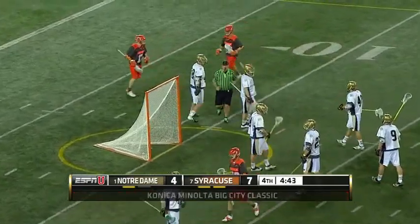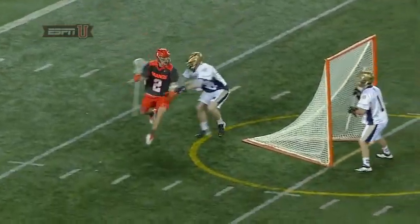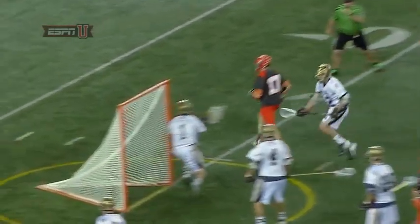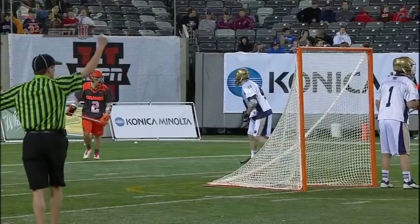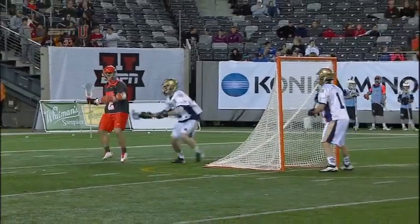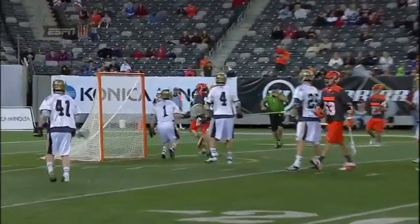And Donahue is doing a tremendous job attacking this Notre Dame defense from behind the goal. Rice eyes up, almost identical to the last orange goal, where he just cuts that back side. What makes this attack so lethal? Interchangeable parts. You could put Rice behind, you could put Donahue behind, but Donahue knows where to be at the right time.